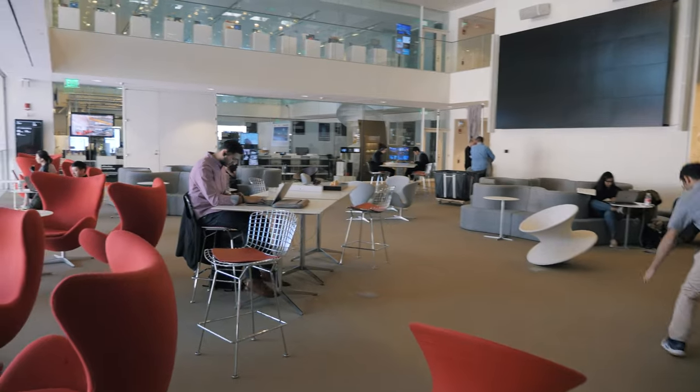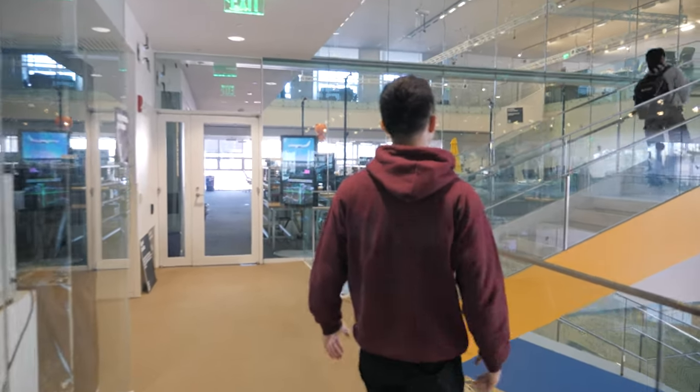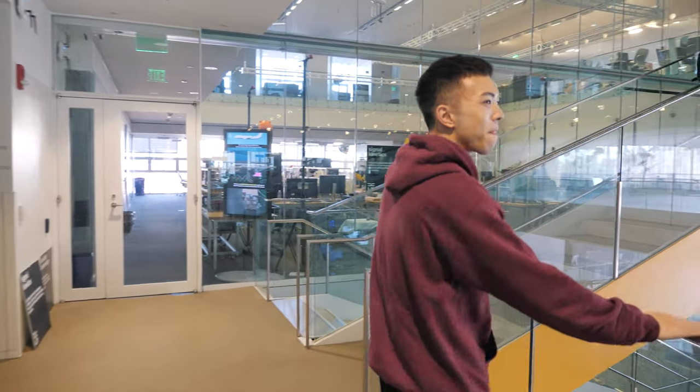I think the Media Lab is honestly probably the coolest part of MIT, because this is where all the learning comes into reality in terms of these projects. People create stuff here — they're utilizing their knowledge. All these things are so freaking cool. I feel inspired being in this place.